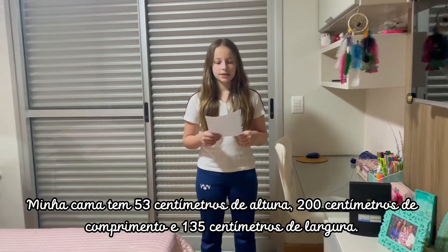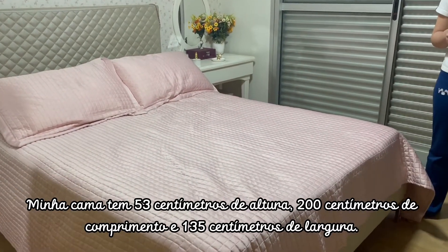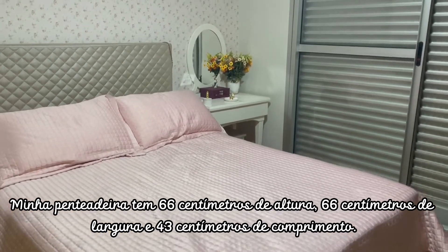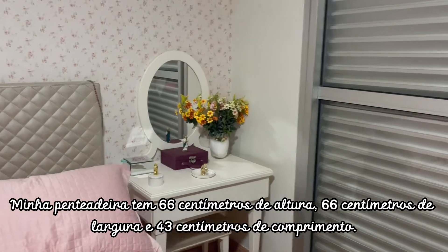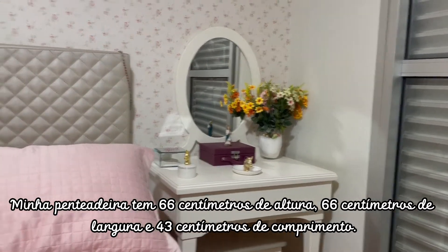My bed is 53 centimeters tall, 200 centimeters of length, and 135 centimeters wide. My dressing table is 66 centimeters tall, 66 centimeters wide, and 43 centimeters of length.